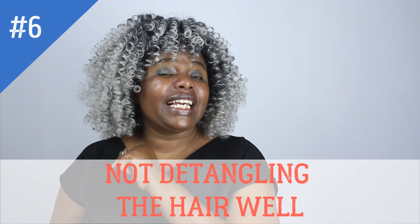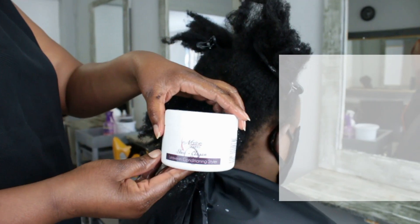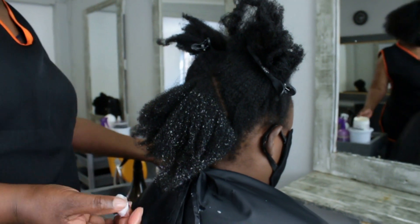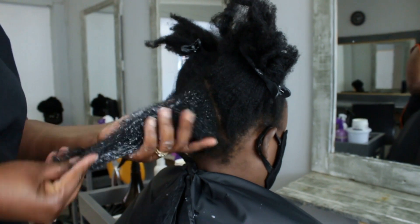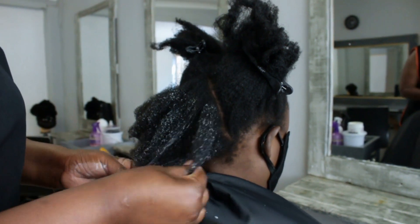Number six: not detangling the hair well on take-down. After six to eight weeks, there will always be a lot of shed hair and tangles to deal with. Washing or shampooing your hair before you take out those tangles and shed hairs will lead to more tangling and make them very difficult to deal with, causing unnecessary breakage. Always detangle the hair before washing it, using appropriate products with enough slip to pull out any shed hairs. This is very important so you don't lose the length you retained during your protective style.